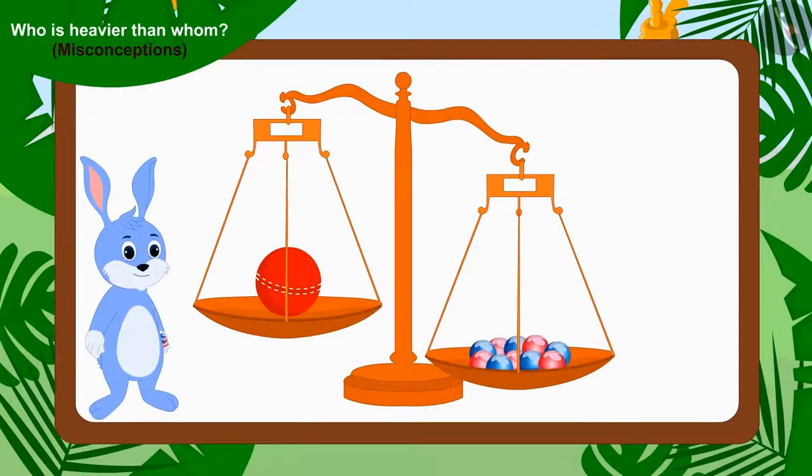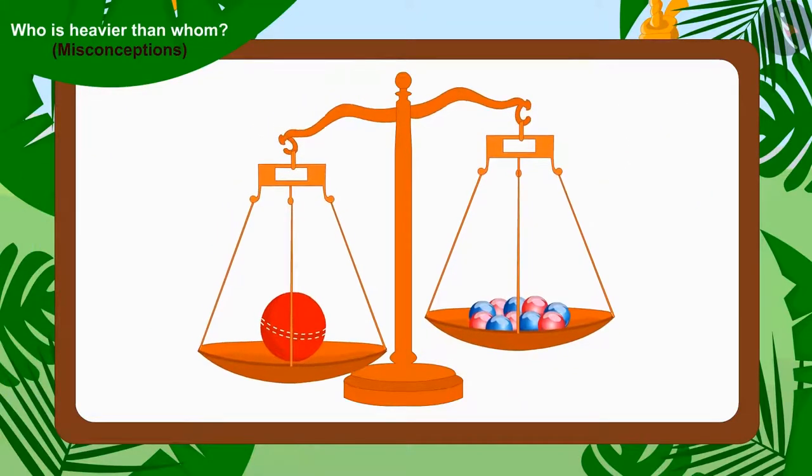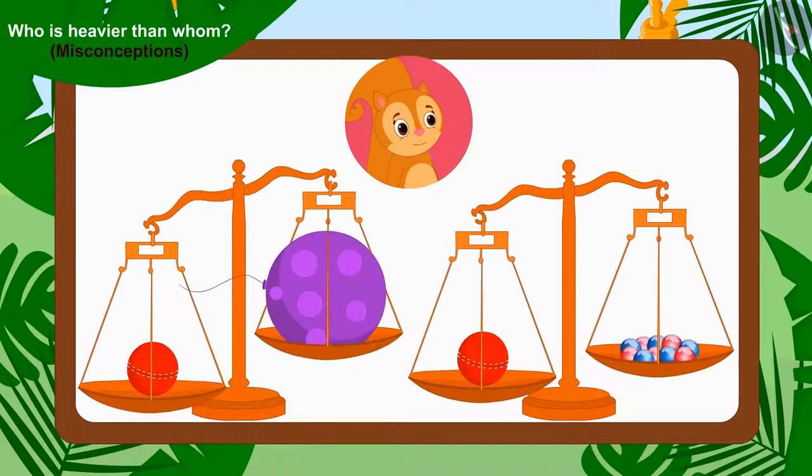This means that Bunny was wrong. Of the two items whose weight has been compared, the item with a larger quantity does not always weigh more. Bunny and Appu agreed that the weight of Chanda's one cricket ball is more than Appu's balloon and Bunny's ten marbles.